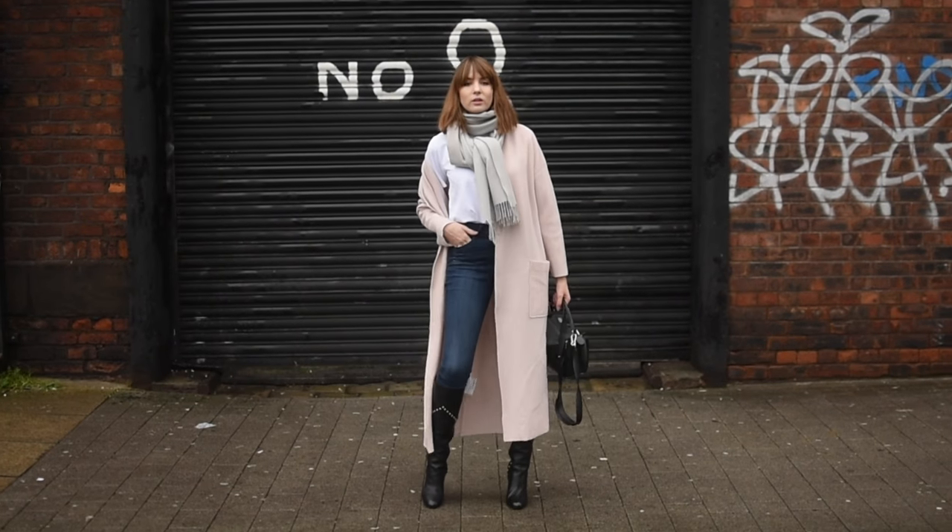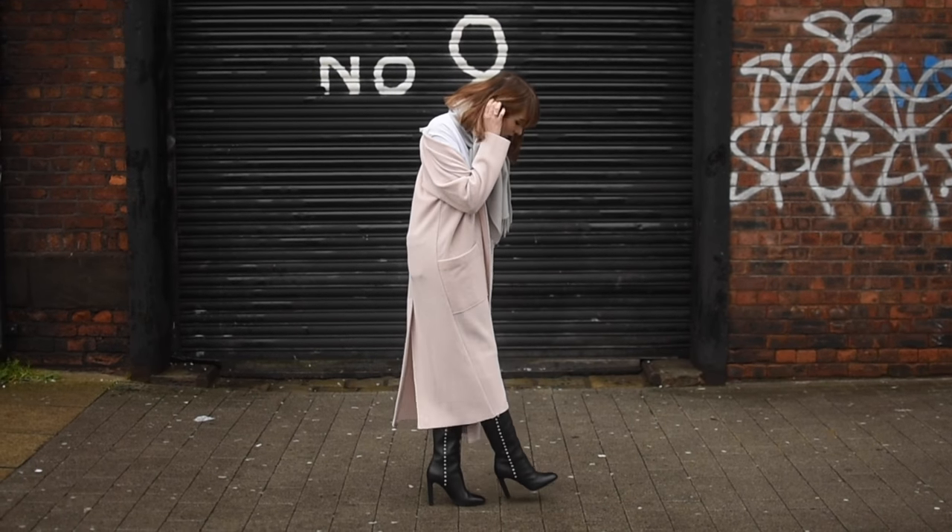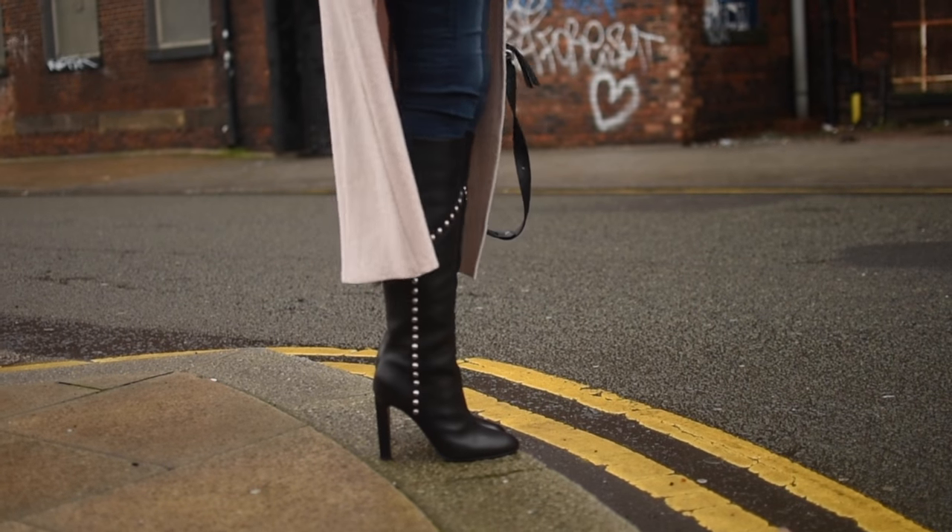I've got two new items today. The first is this coat - it's from Mango. I'd seen one when I was with Harry in Harvey Nicks from Max Mara that I really, really loved but it was so expensive, and then I saw this one from Mango which is similar-ish so I went for it and I love it.